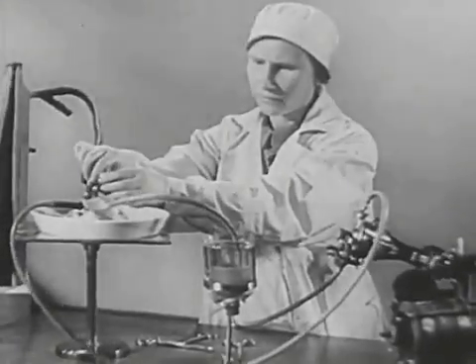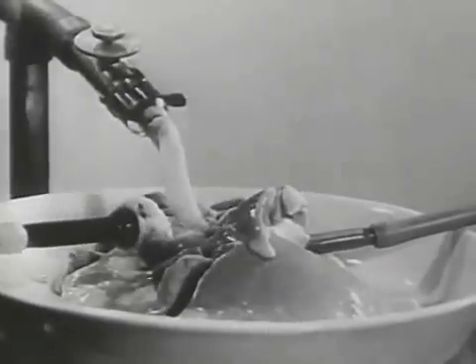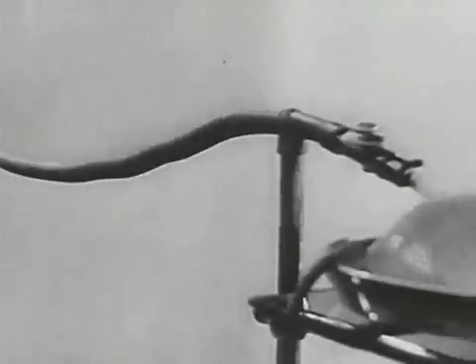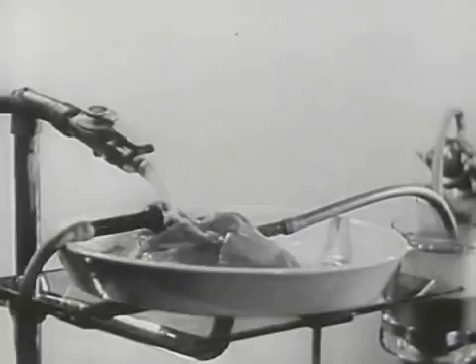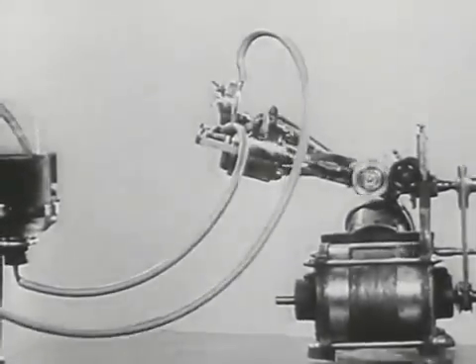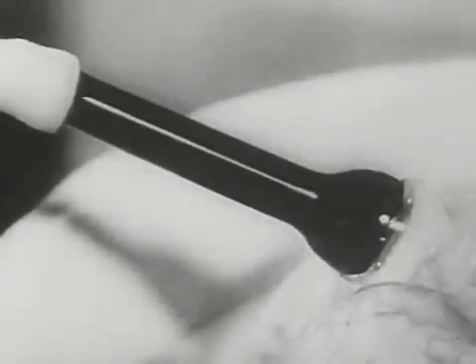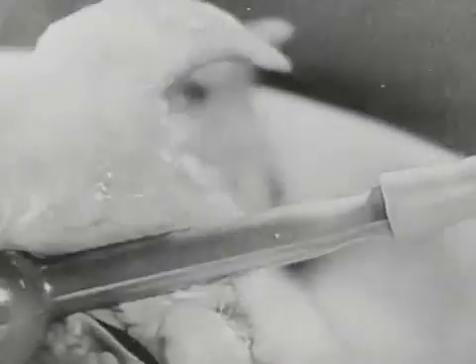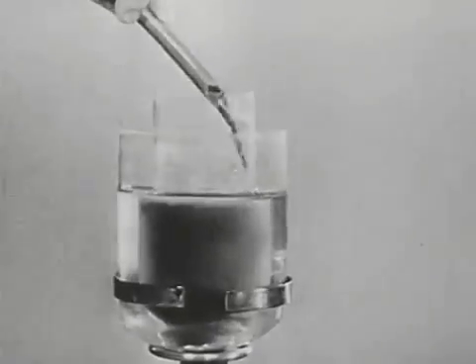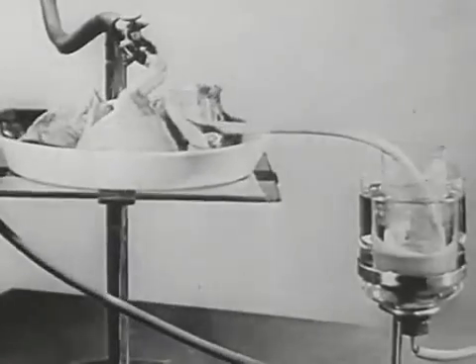The following experiment is conducted on lungs taken from an animal. Bellows distend the lungs and fill them with air. The venous blood is forced into the lungs by the action of the pump. The dark venous blood passes through this tube. In the lungs, it takes up oxygen and becomes arterial blood. The isolated lungs breathe, producing the same chemical changes as in a living animal.